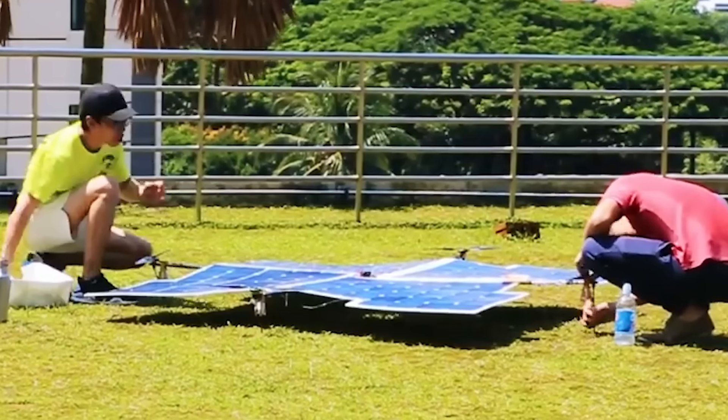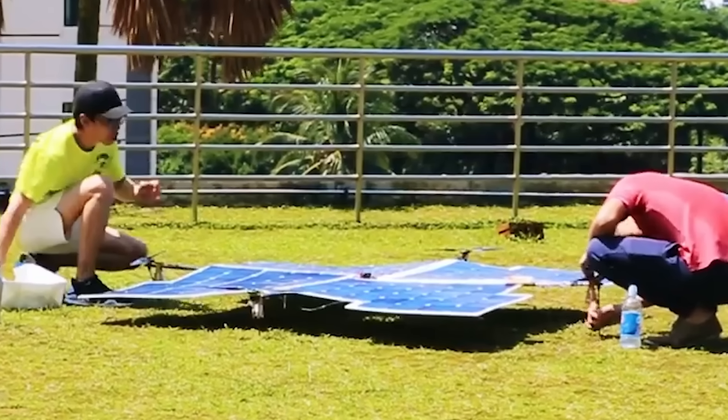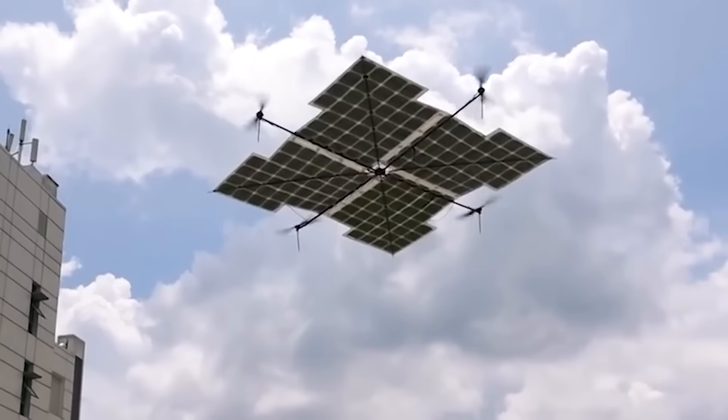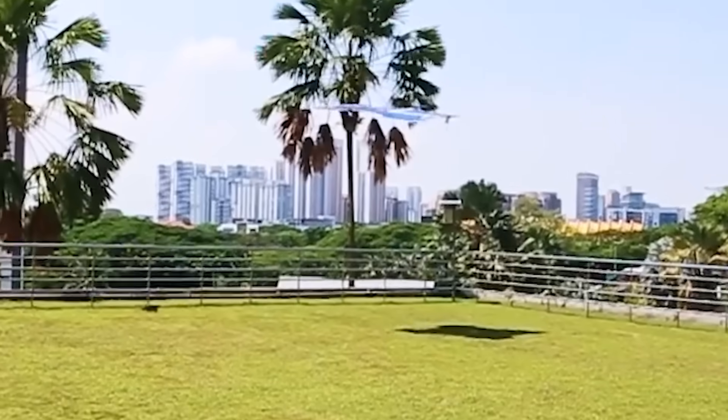If this drone looks boring to you, you can try to create a quadcopter drone powered by solar panels. If it proves to generate enough energy, you could greatly advance the cause of sustainable energy.